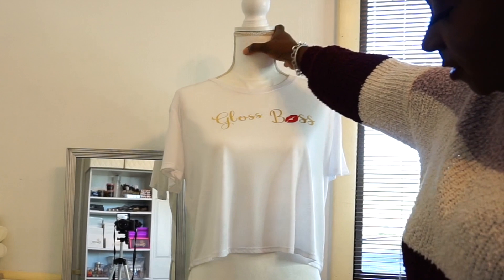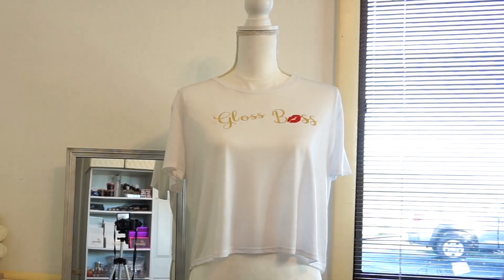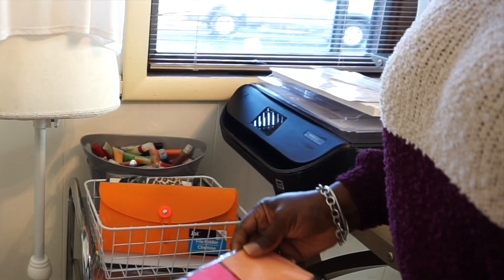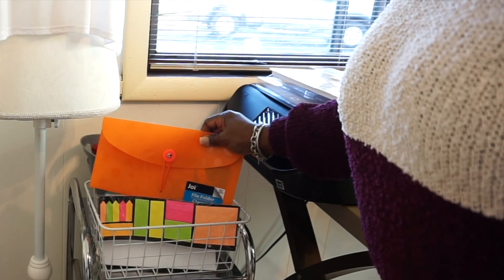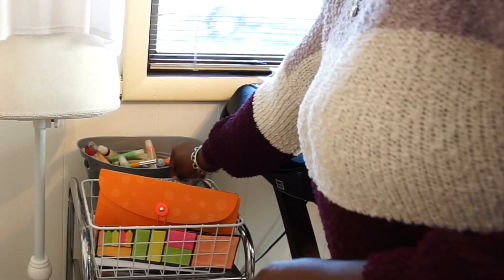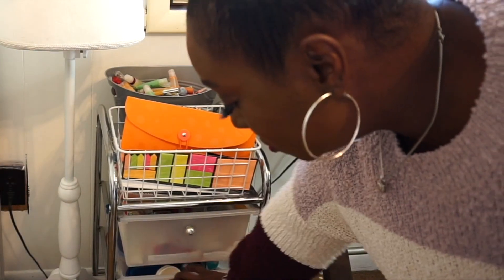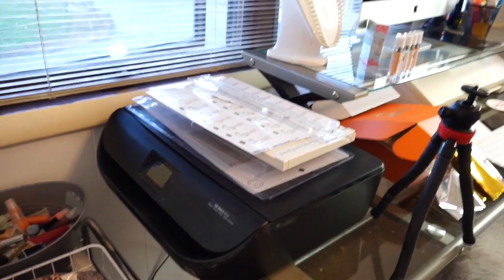I keep a mirror here too, and of course I have to advertise my gloss — this is like a decor piece for me. This is a shirt I made during the summer. Right in here is where I have some sticky notes and other storage — envelopes and sticky notes from Dollar Tree. Right here in this bin is where I have some glasses for samples or giveaways.